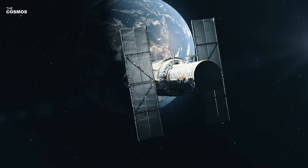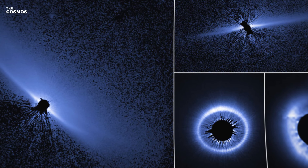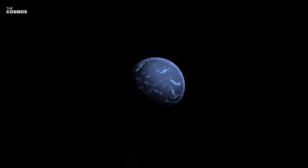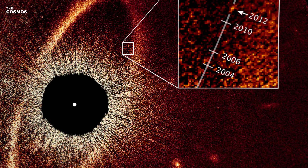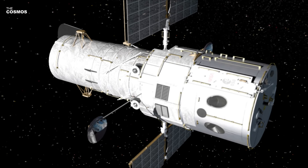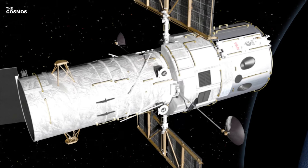At the forefront of this discovery was the Hubble Space Telescope's Wide Field Camera 3 (WFC3), an advanced imaging spectrograph capable of capturing ultraviolet and infrared light. This instrument played a pivotal role in observing GJ 9827D. Over three years, astronomers used WFC3 to monitor 11 transits of the exoplanet, meticulously analyzing the data to identify signs of water in its atmosphere.